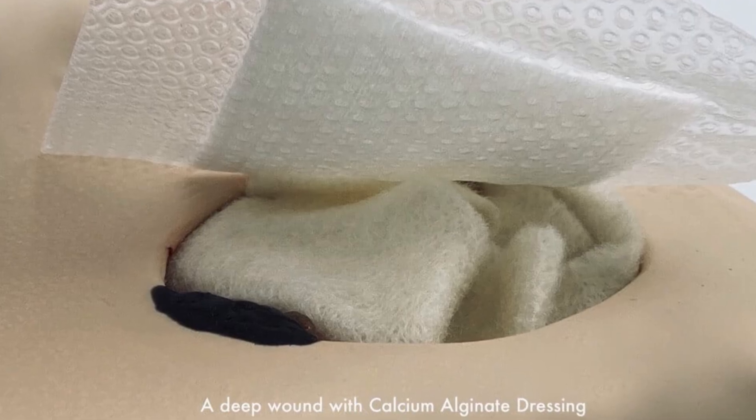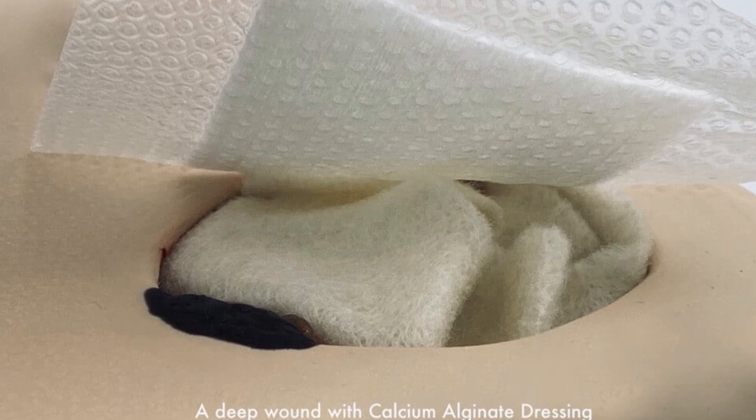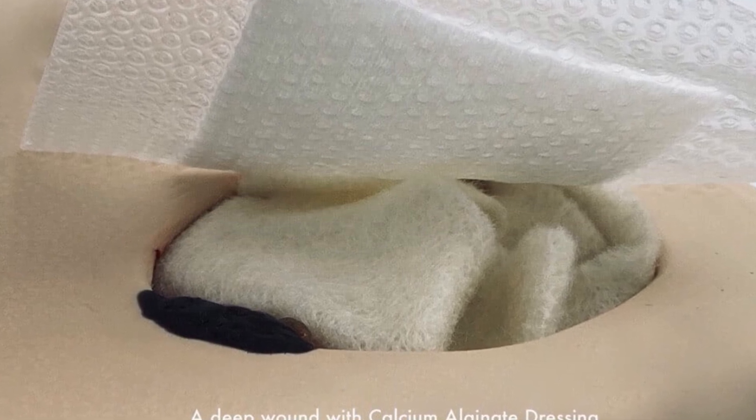The choice of dressing depends on factors like the wound's location, size, depth, and the amount of exudate.